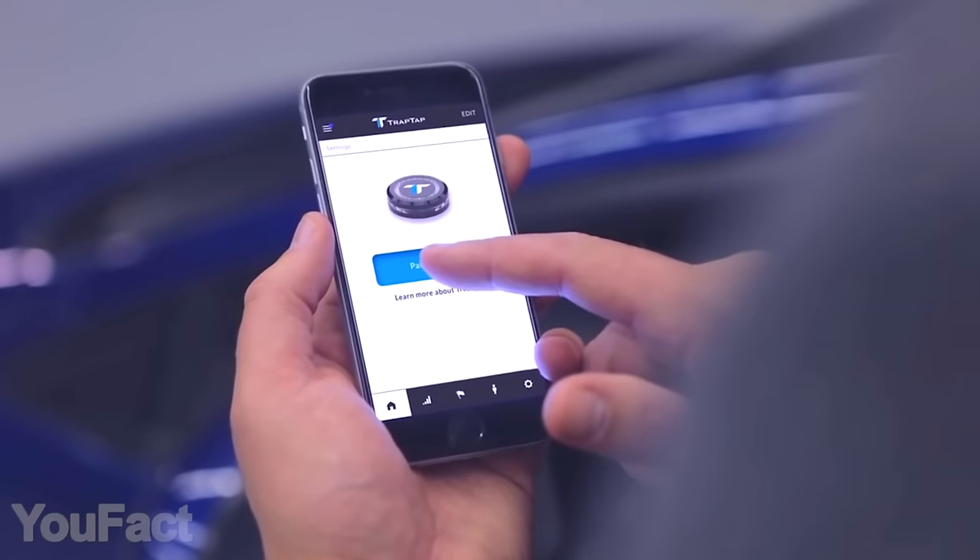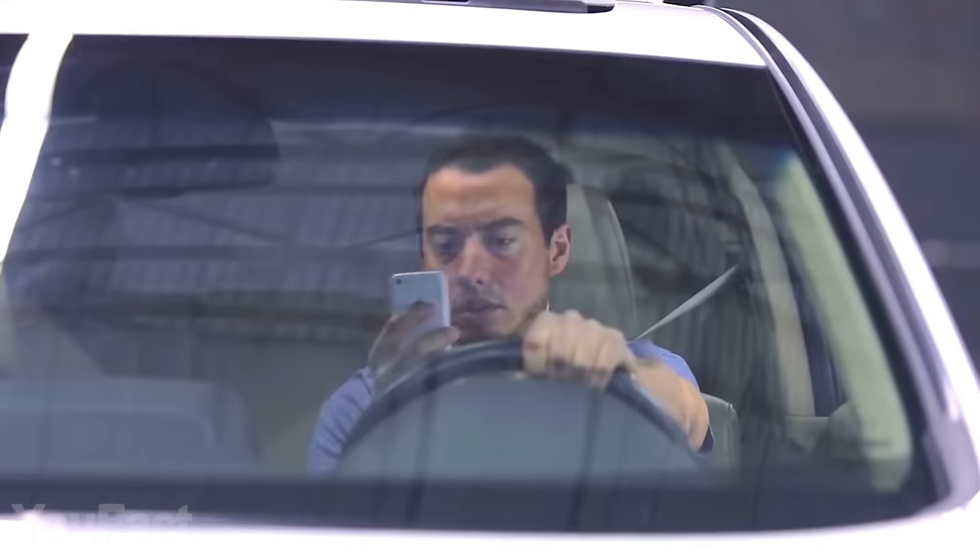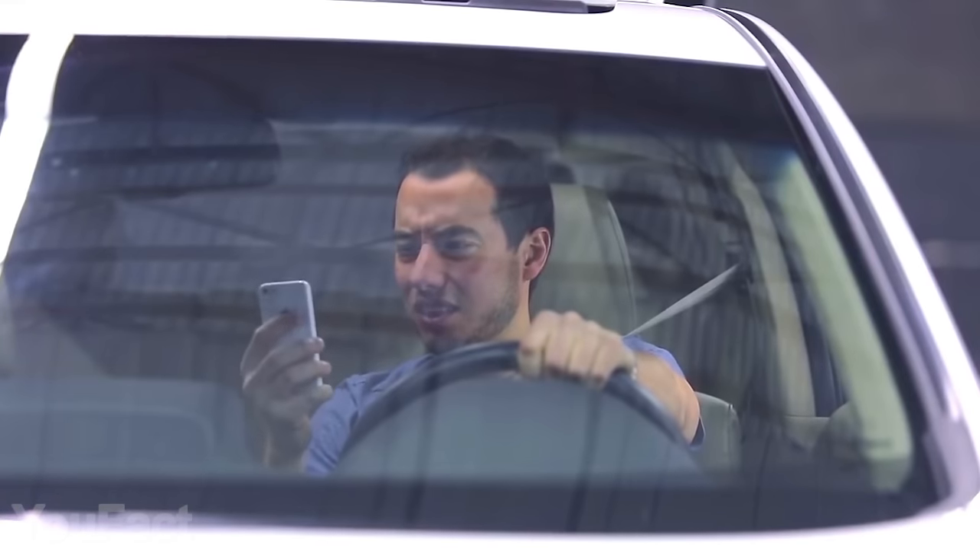This thing is both GPS and Bluetooth enabled, which lets you pair it with your phone and get additional notifications. Though again, some users have experienced issues with pairing.